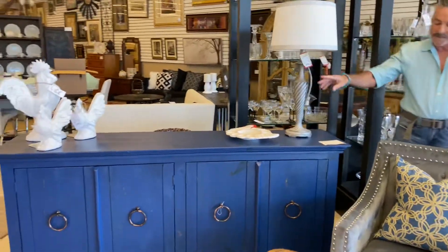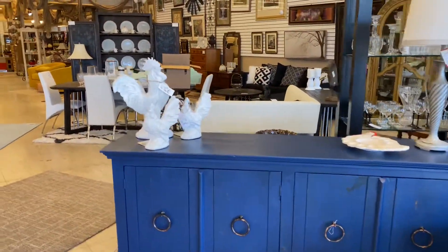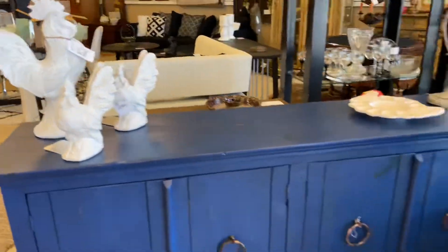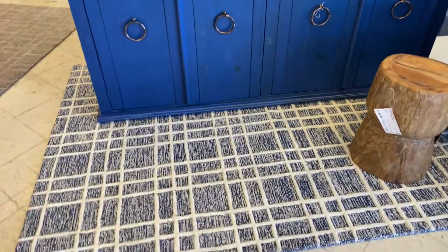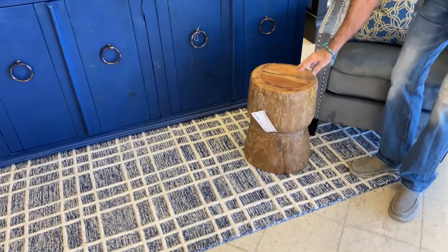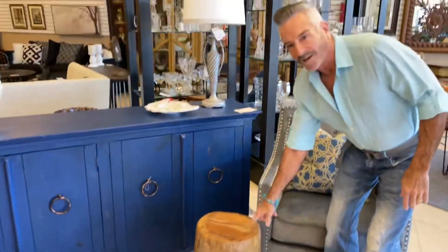Look at all the accessories on here. I did a collection of just white roosters because we love the blue and white. We have some new rugs that have come into the stores, and this is our blue and white one. We paired all this up together with our natural little wood base table here, which I love.